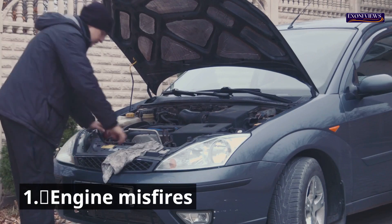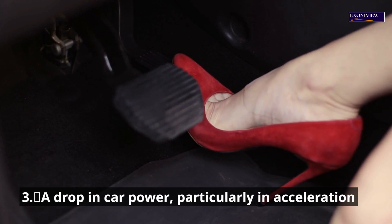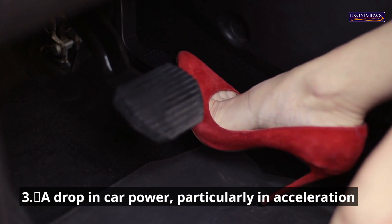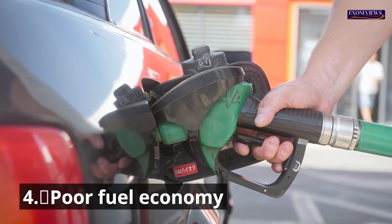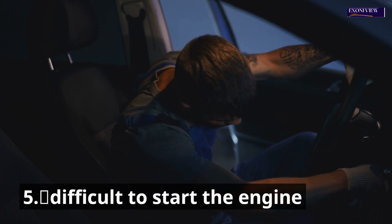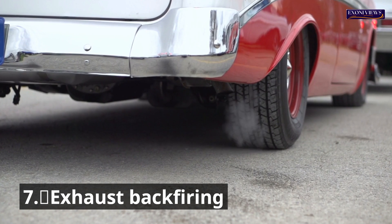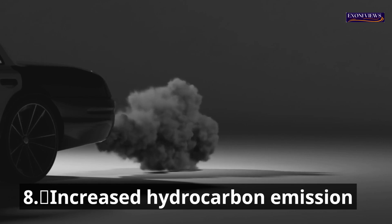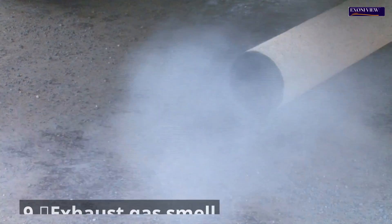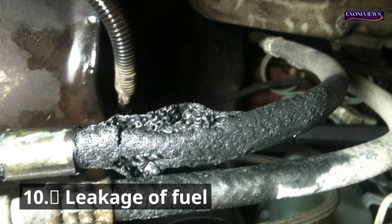The ten signs of a bad ignition coil are: 1. Engine misfires. 2. Rough idle. 3. A drop in car power, particularly in acceleration. 4. Poor fuel economy. 5. Difficult to start the engine. 6. Check engine light is on. 7. Exhaust backfiring. 8. Increased hydrocarbon emission. 9. Exhaust gas smell. 10. Leakage of fuel.